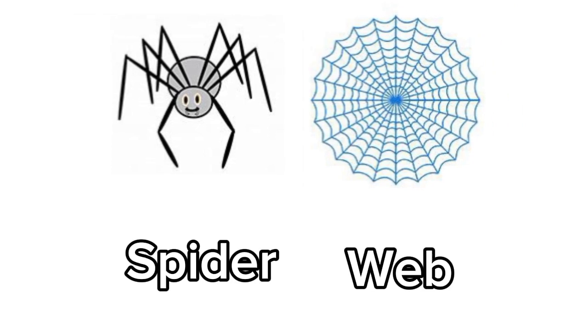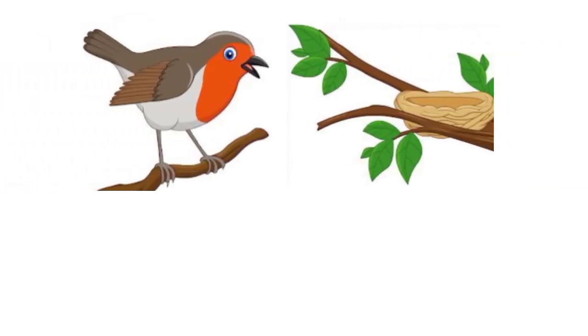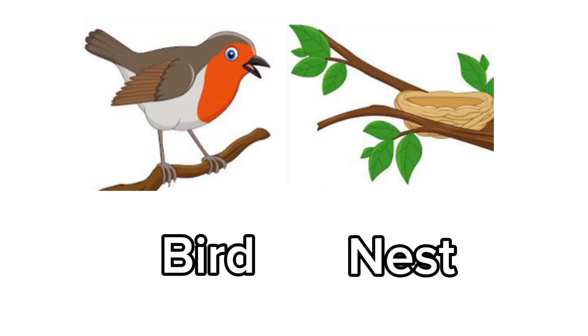Spider. Spider lives in a web. Bird. Bird's home is called a nest.